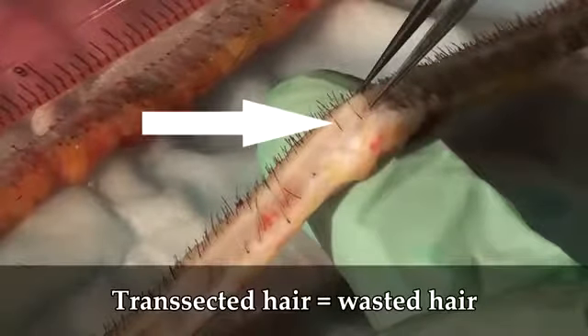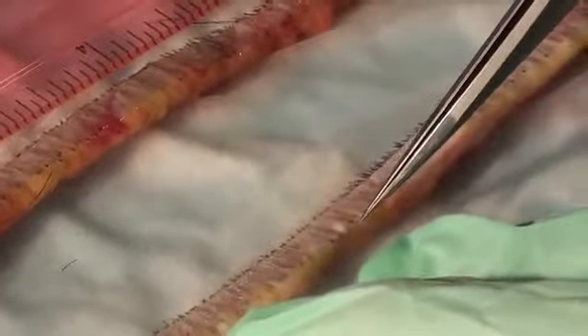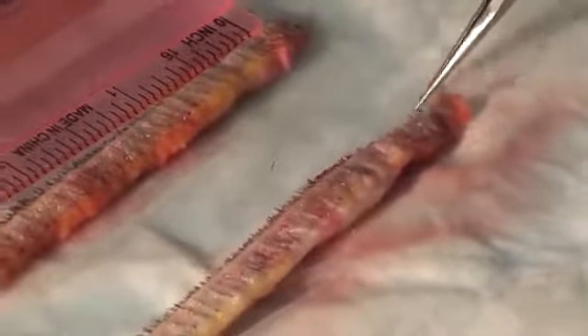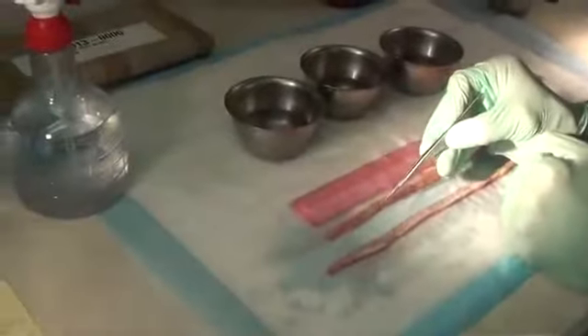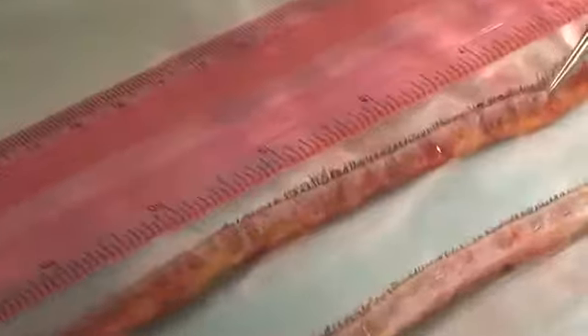So this is what a transected hair looks like right here. When you see these two cut hairs where they don't have a bulb, that's a transected follicle — those basically are no good, so we lost two hairs there. But outside of that, let's look at the rest of the strip. The rest of the strip is nice and solid the whole way. On this whole scar, you might only have lost maybe a few hairs in the harvesting process, which is absolutely terrific. Now this other strip here looks nice and clean as well. We're always checking for any transection and everything looks nice and clean — no transection the whole way throughout.